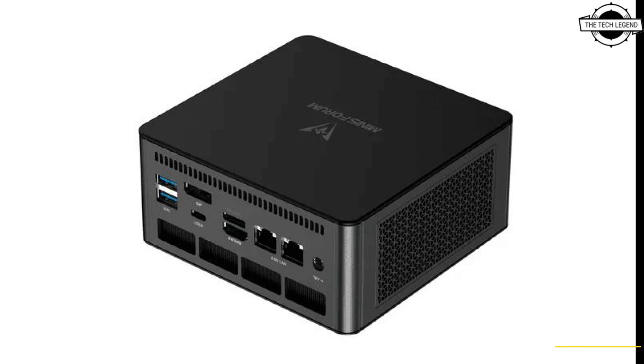The product lineup includes a bare-bones kit as well as models with 32GB RAM plus 1TB SSD and 64GB RAM plus 1TB SSD, both with a pre-installed operating system. Pricing starts at 790 USD. If you like this video, please like, share, comment, and subscribe to the channel and hit the bell icon.